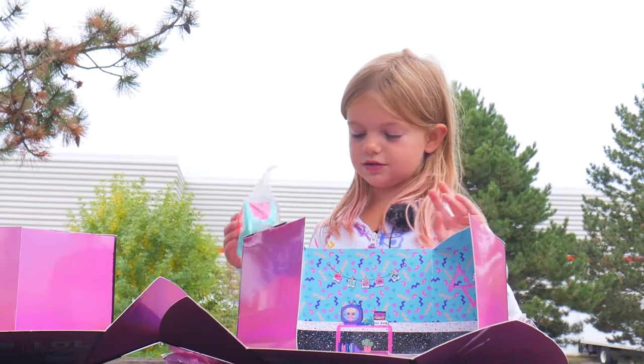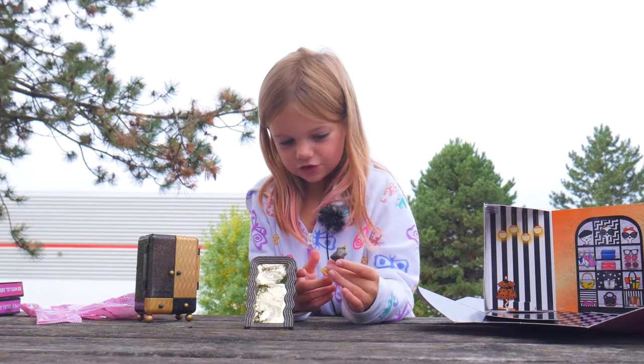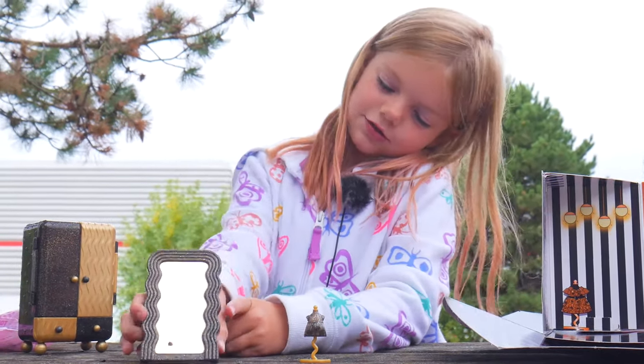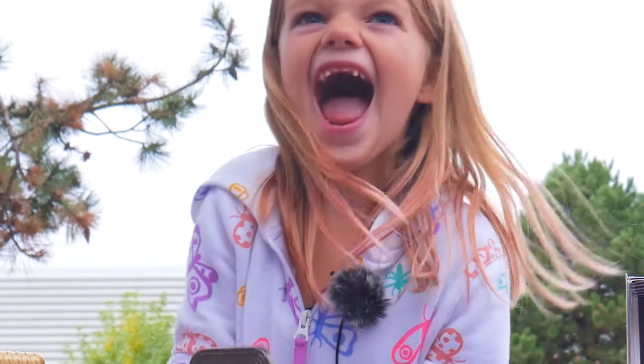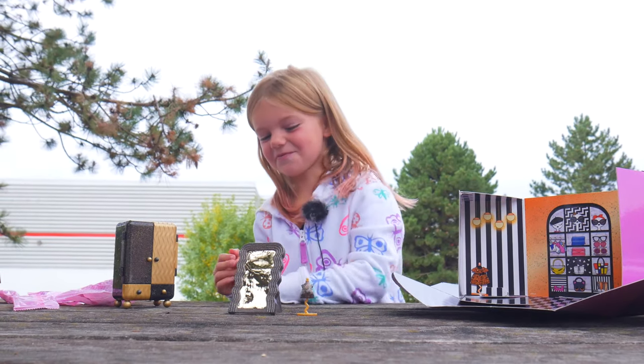Now we're going to see what accessories we have. Here is the boutique dress hanger. Here is the boutique mirror. It's actually super shiny. Put yourself in it, guys. Hopefully you can see yourself — it sees the camera. That was weird.